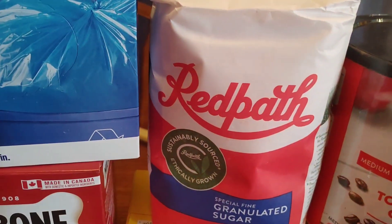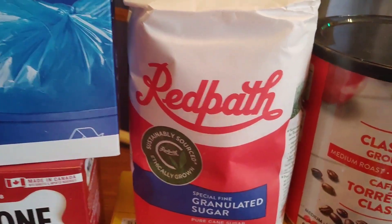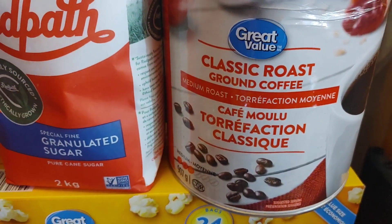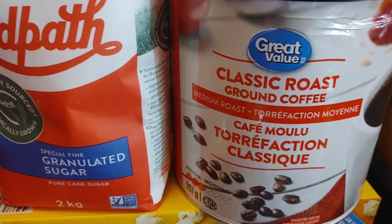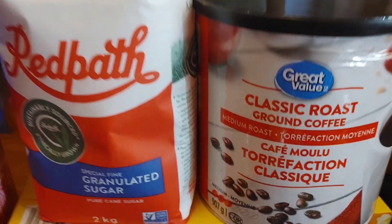Then over here we have our sugar — gotta get our sugar for baking. And then our coffee. Now, they didn't have the dark roast that we usually get from Great Value, so I had to go with the medium roast. But it's just as good — like, we love it. It's perfectly good for a replacement. Sorry, brain fart moment.